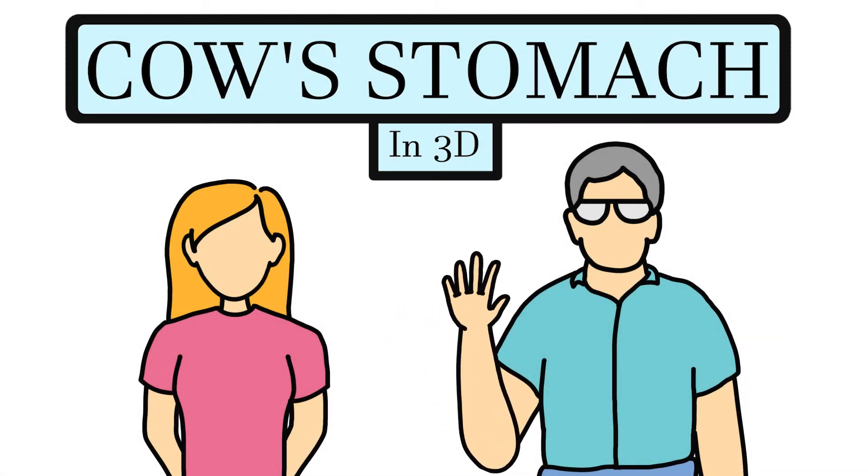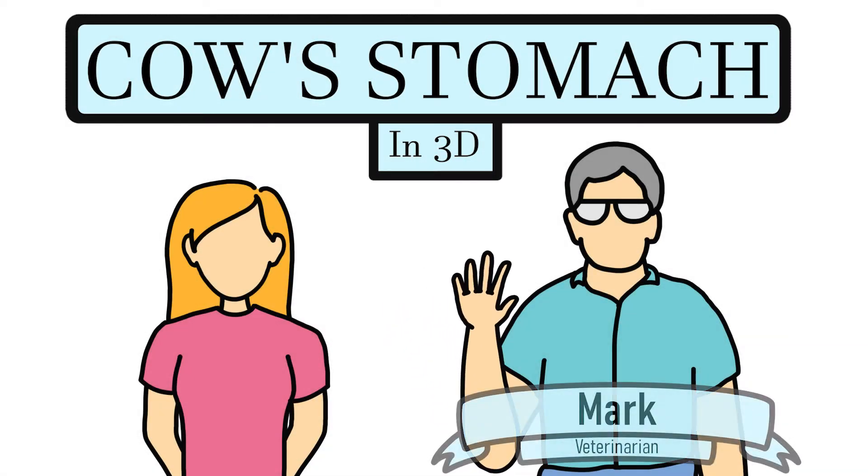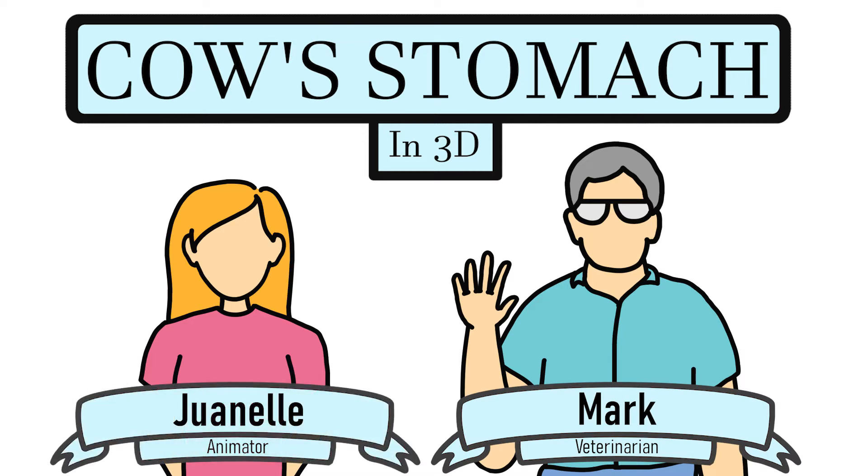Hello there and welcome to today's lesson. My name is Mark Chimes and this here is Janelle. We will be explaining in basic terms why cows have four stomachs and how they work.